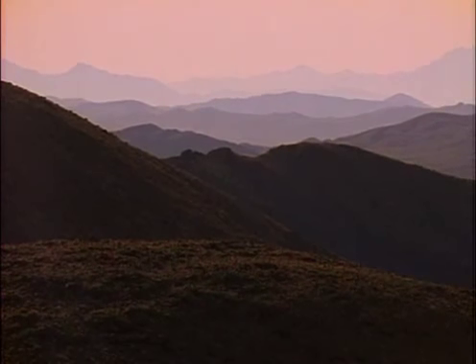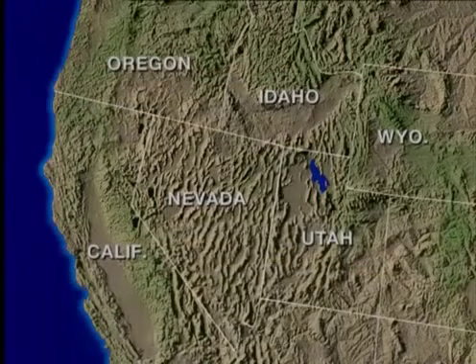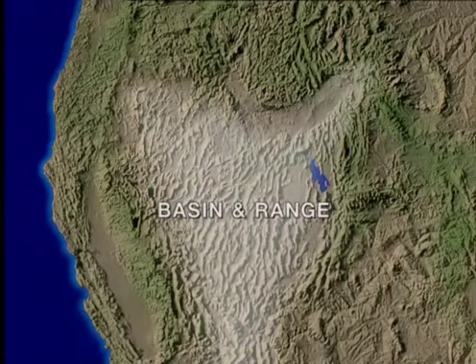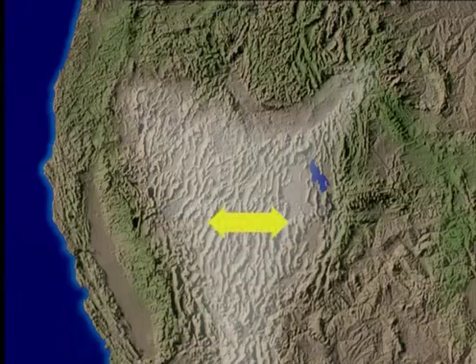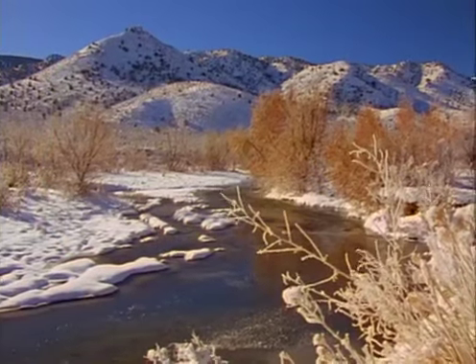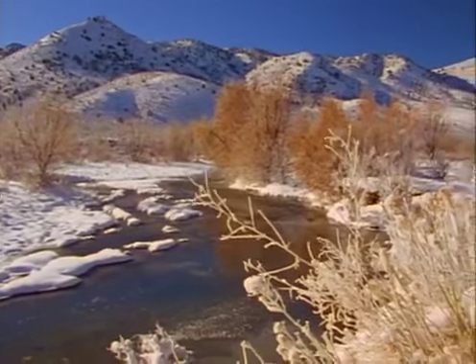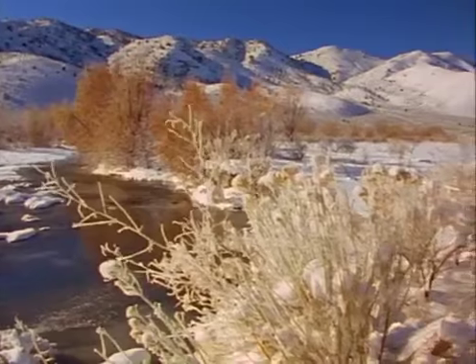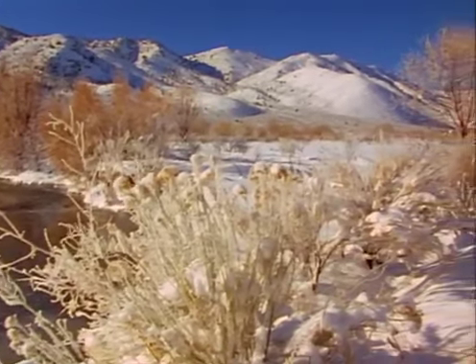When the crust pulls apart for millions of years, valleys and ranges stretch to the horizon. This is the case in the basin and range province of North America. After spreading apart for 17 million years, sections of the basin and range have grown wider by 100%.